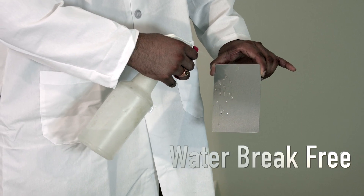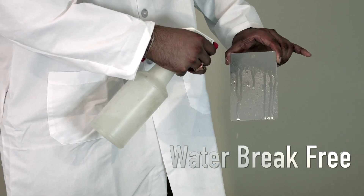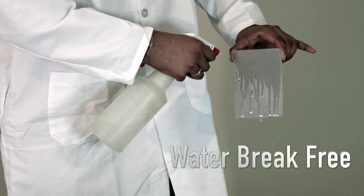Another test we do is the water break free test. Parts get cleaned, we impinge some water on them, and by using the water we can tell whether the parts are clean or not, and that gives you good adhesion of the powder on top of it.